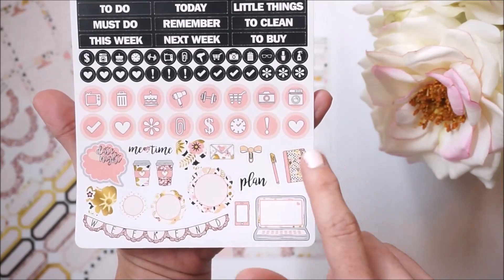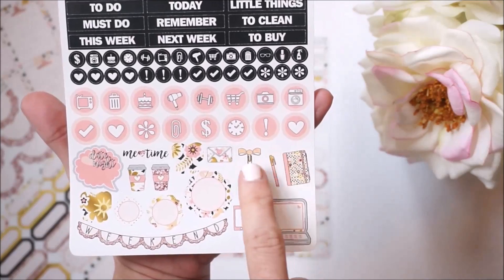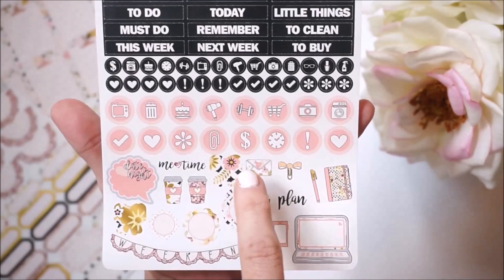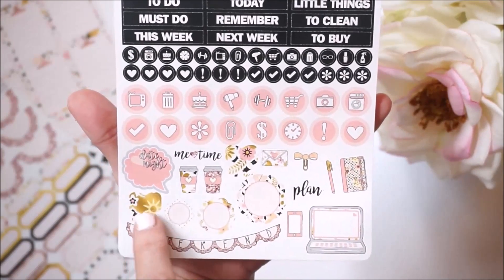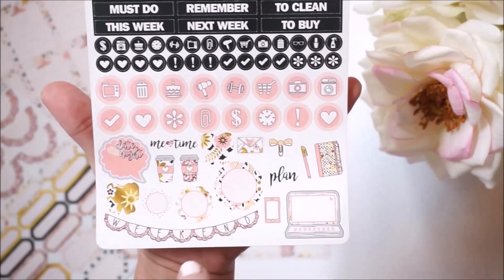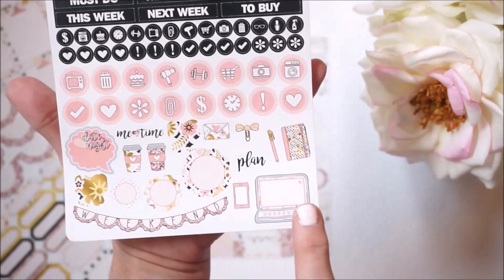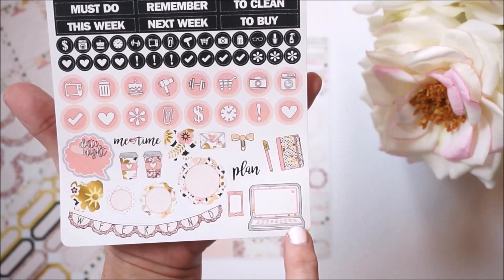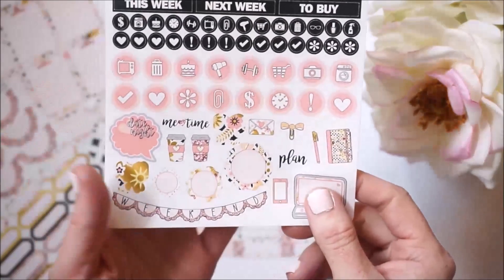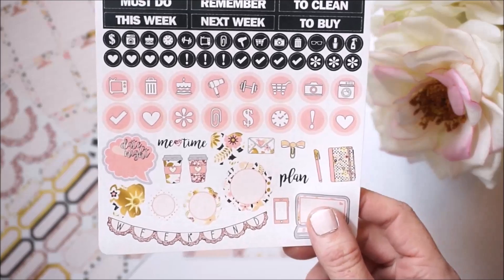Then there are some adorable kiss-cut ones like a planner that actually has the pattern of this Lovebird design, and the pin is a separate kiss-cut sticker of its own. There's a little bow paper clip, one that says 'plan,' a happy mail, a cute bow, as well as me time, a date night, two coffee cups, some more different-size scalloped circle labels, a little cell phone, and a laptop — I love the size of it.